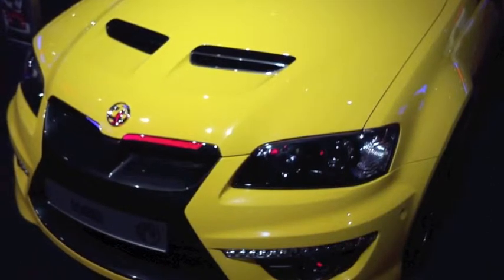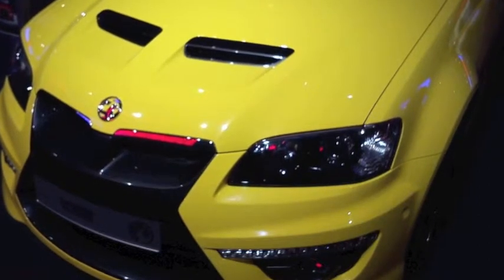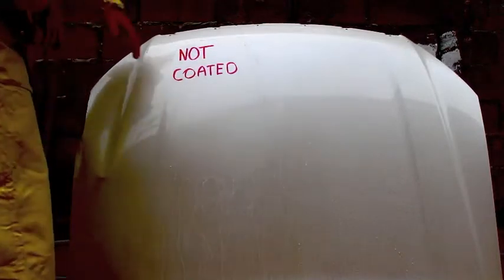Welcome to the future of high temperature protective coatings. This high temperature protective coating can be applied to any painted, plastic or metal surface.